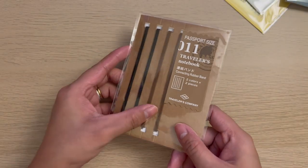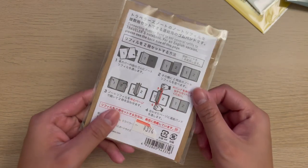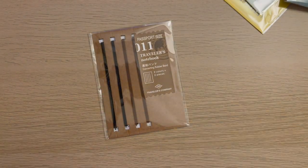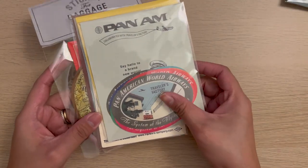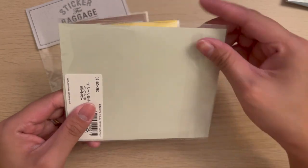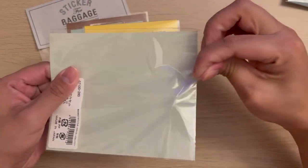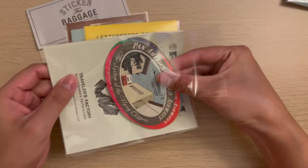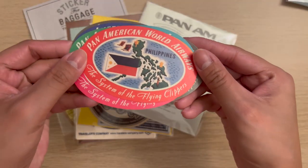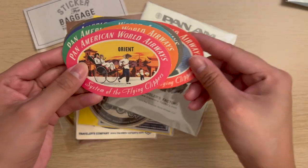Next, I got this connecting rubber band for my passport size Travelers Notebook. And I got more stickers — first I got the Panem sticker set. It's actually my first time getting Panem-related items at Travelers Factory and I really love this set.